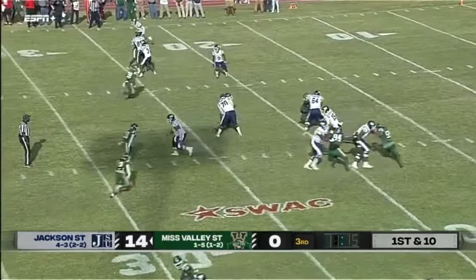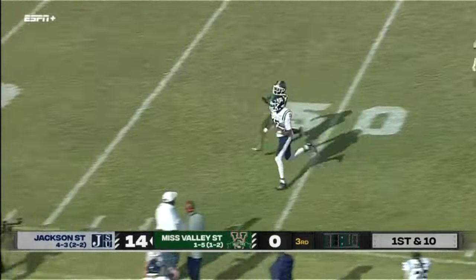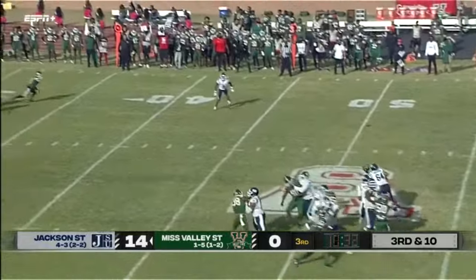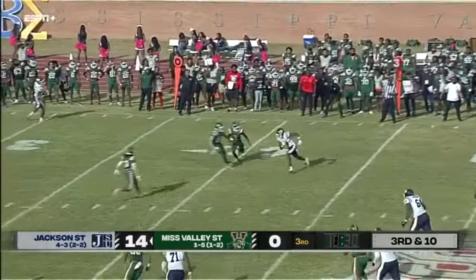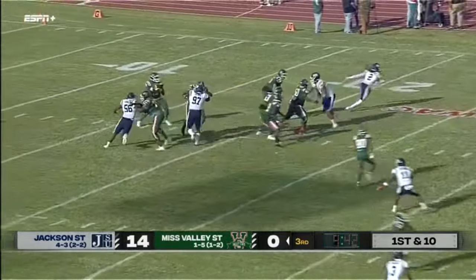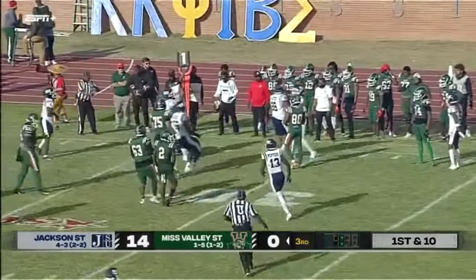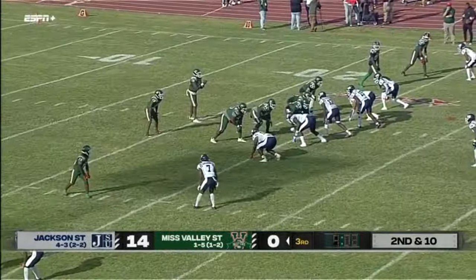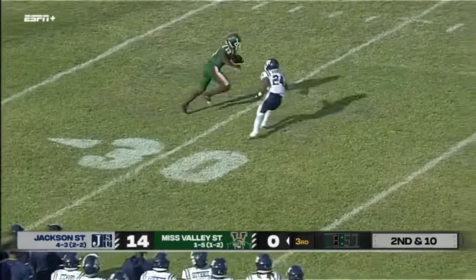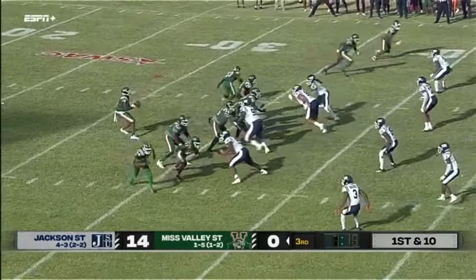Defense now on the field for the Delta Devils. Morgan takes off with the football — big gain on first down. Nice pass out to Duke Miller. Williams pulling the ball down, taking off with it, tripped up on first down. Everybody coming out for Williams — here they come, here they come. He got the ball away, though. Spinning out — you may not show up on the scoreboard, but are you doing the things necessary to compete?